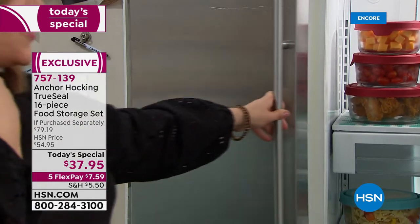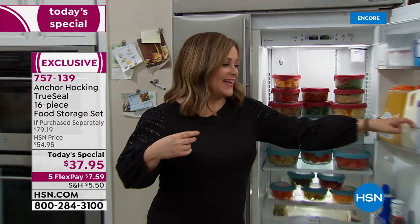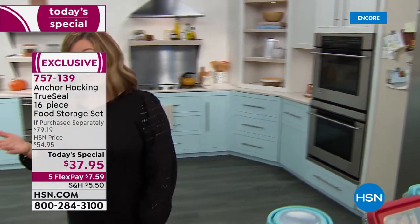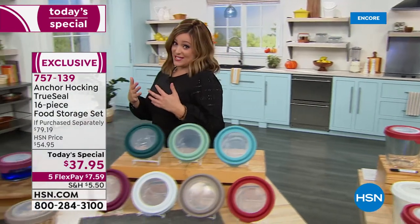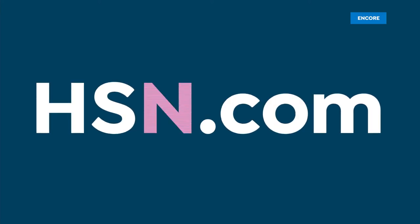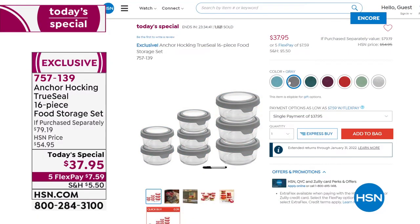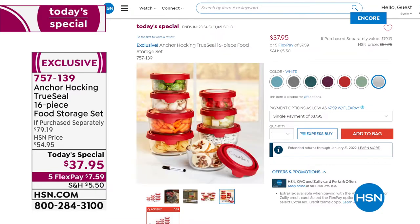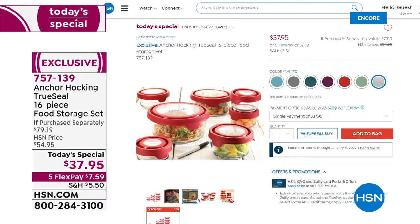I hope you treat yourself today, because there are lots of wonderful things you buy that you use every once in a while — this is something you use every single day that really affects your life. It could potentially save you money because your food stays fresher longer. It is our one-day-only value: item 757-139 from legendary American brand Anchor Hocking, over 50% off retail.